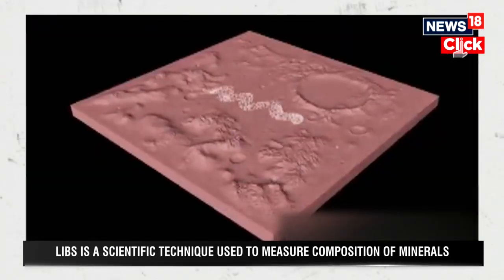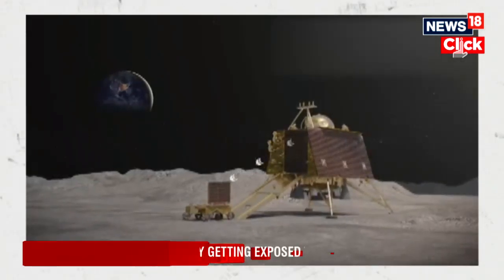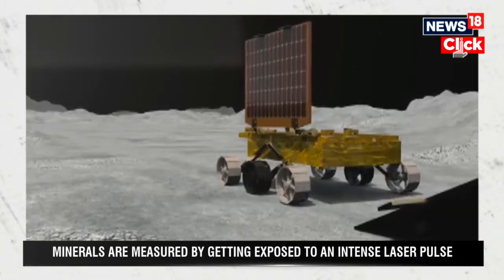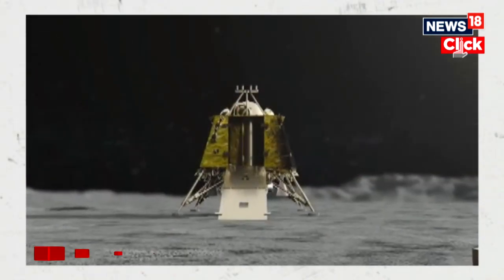Intense laser pulses are focused on the surface of the materials, generating heat and localized plasma. Through this scientific technique, the Indian Space Research Organisation was able to confirm the presence of sulphur on the lunar south pole.